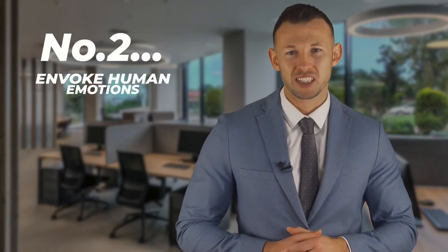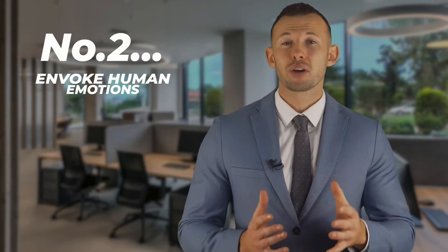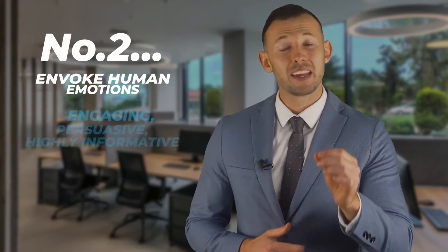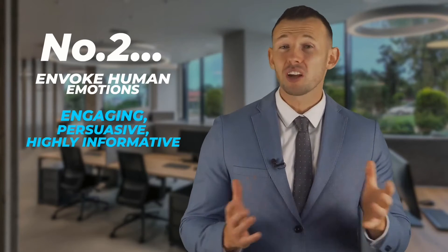The second secret is to invoke human emotions. In order to really establish a connection and invoke a certain human emotion, your video content needs to be engaging, persuasive and highly informative — just like a presentation. Presentations make it easier to engage, inspire and persuade audiences. Research suggests that presentations with visual aids are 43% more effective in persuading audiences to take a desired course of action.